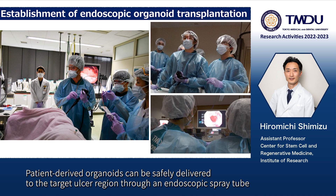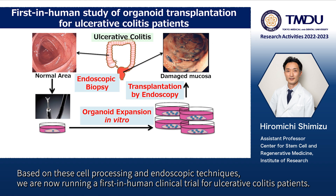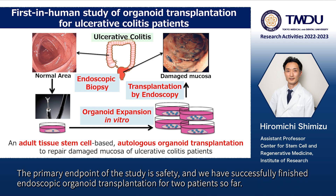Patient-derived organoids can be safely delivered to the target ulcer region through an endoscopic spray tube and promoted to engraft there by additional endoscopic procedures. Based on these cell processing and endoscopic techniques, we are now running a first-in-human clinical trial for ulcerative colitis patients. In the study, we are performing adult stem cell autologous organoid transplantation to repair the damaged mucosa of ulcerative colitis patients. The primary endpoint of the study is safety.